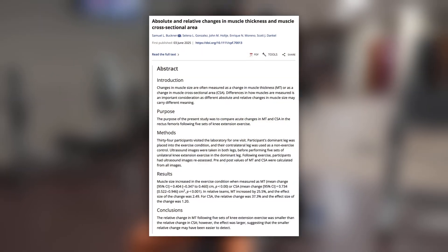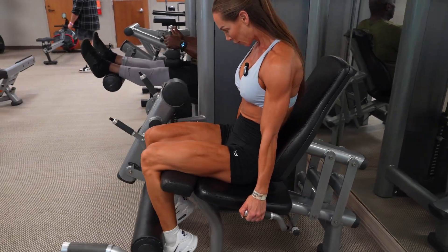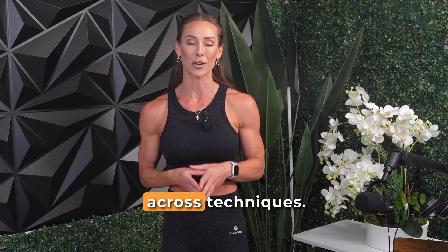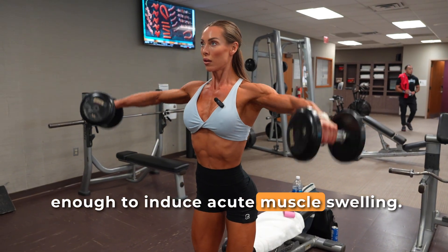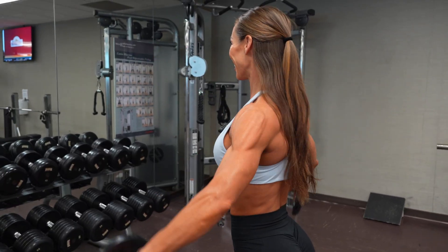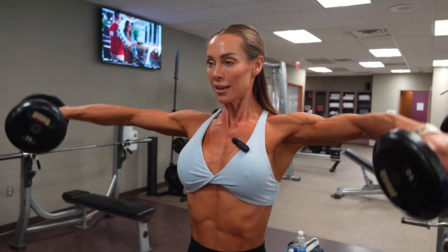That's exactly what this new study set out to answer. Published in 2025 in Clinical Physiology and Functional Imaging, Buckner and colleagues weren't just looking at whether muscle thickness and CSA increase after training. They wanted to understand how changes in muscle size compare between the two methods and whether absolute versus relative changes are interpreted the same across techniques. To test this, the researchers used a clever design: participants completed a single bout of resistance exercise enough to induce acute muscle swelling, to evaluate how the two measurement techniques respond to the same biological event.